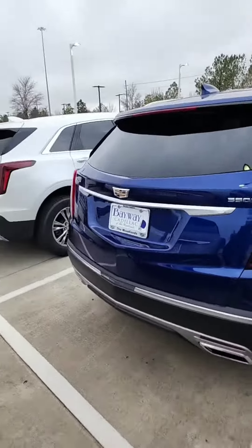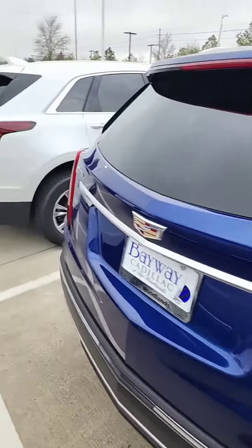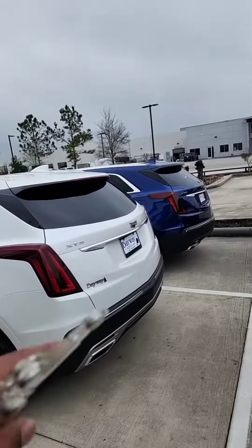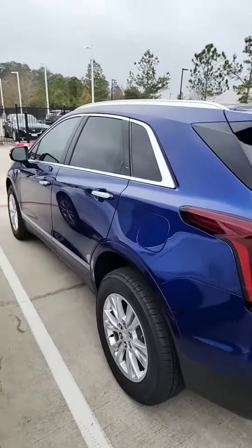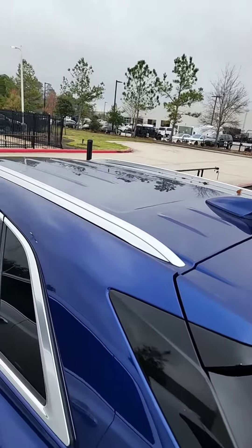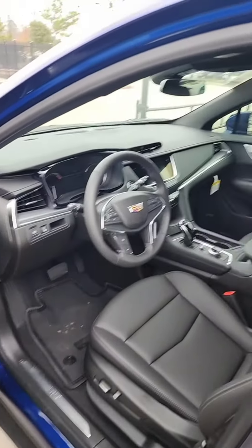We're definitely going to have the Opulent Blue — that's going to be the color of this one. I don't know if I have a key to that specific one, but we have two of the Opulent Blue. One is a Luxury. This is a Luxury — it's not going to include the sunroof and a couple other features. $46,215 is going to be the price on this one.